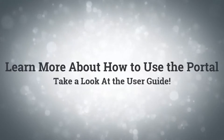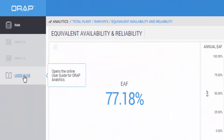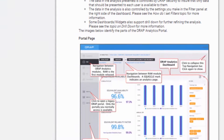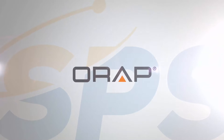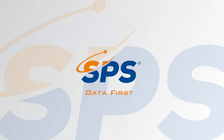To learn more about how to use the portal and its key functionality, please refer to the user guides, which are available on the portal, and our other related SPS immersion videos. Thank you for watching this video. Please stay tuned for more upcoming SPS immersion videos on our ORAP family of products and services, and the value they can offer to you. Thank you.